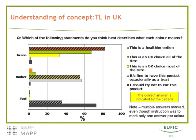We also checked understanding of the traffic light concept in the UK. People were presented with the three colors and had to find the right meaning of each color from a range of alternatives. Many respondents marked more than one answer, especially for amber and red, showing some uncertainty. It seems people find it difficult to distinguish between gradations of meaning for the red color. The official definition — 'it's fine to have this product occasionally as a treat' — was hard to distinguish from the more severe 'should try not to eat this product.' The overall conclusion is that people tend to over-interpret or exaggerate the meaning of the amber and red colors.